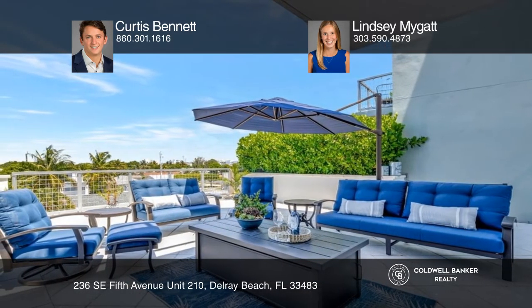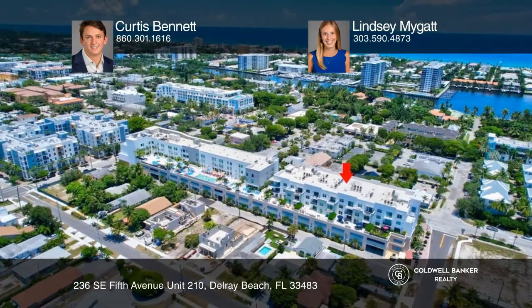Pick up the phone and call Curtis Bennett and Lindsay Migat to schedule a tour today.